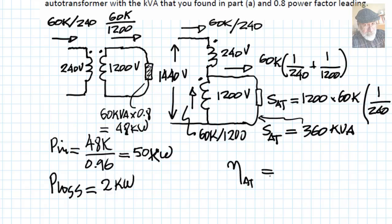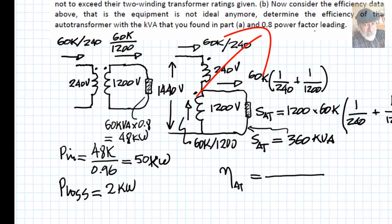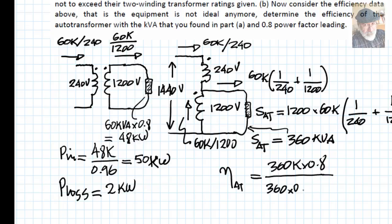The efficiency of the autotransformer is the output power divided by the input power. The output power is 360 kVA multiplied by the power factor of 0.8, and the input to the autotransformer is those same kilowatts plus the 2 kilowatts of losses. The resulting efficiency of the autotransformer is 99.3 percent. That finishes this question on the autotransformer.